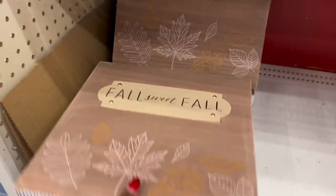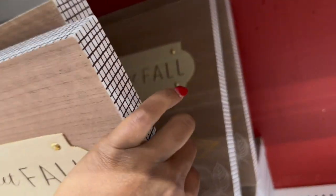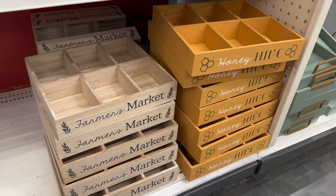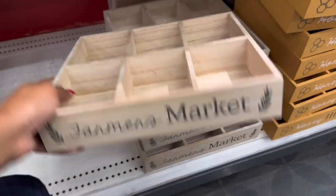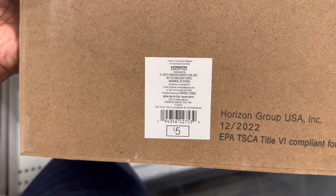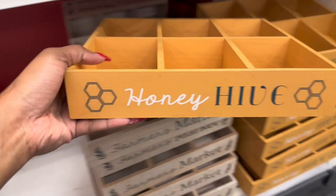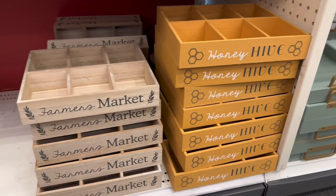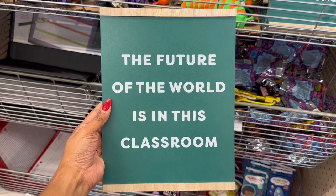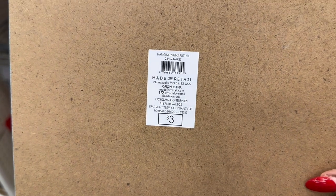I have more signs here — let me see if they have any different sayings — no, I think they're all the same. So here they have the farmer's market trays. This one is five dollars and says 'Farmers Market,' and this one is 'Honey Hive,' both five dollars. Here is a 'Future of the World is in This Classroom' sign for three dollars.